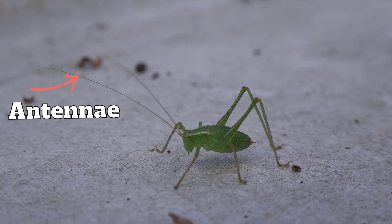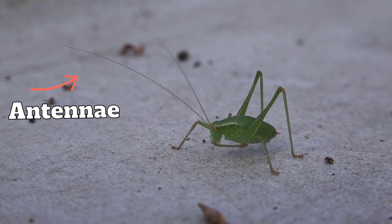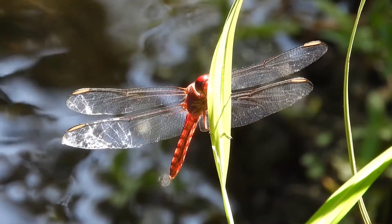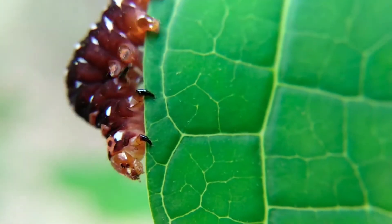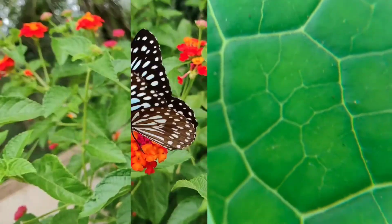Insects do not have bones. They have a hard outer shell. Insects have three pairs of legs and two antennae. Many of them have two pairs of wings that help them to fly. They lay eggs. They do not have lungs — they have a system of tubes and sacs.